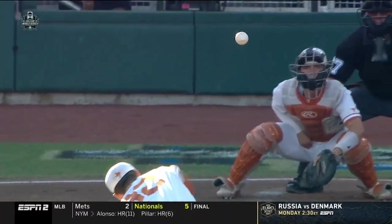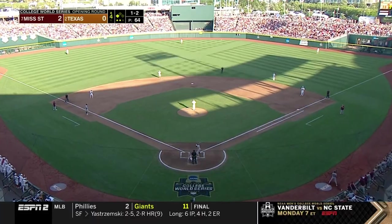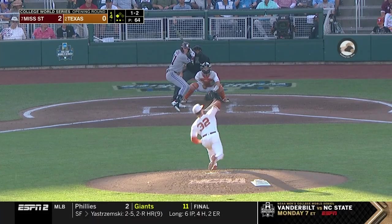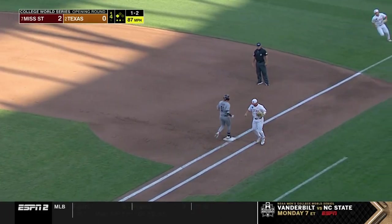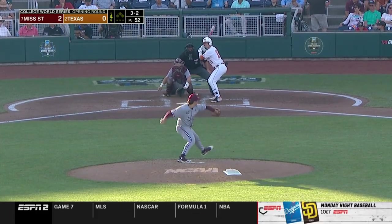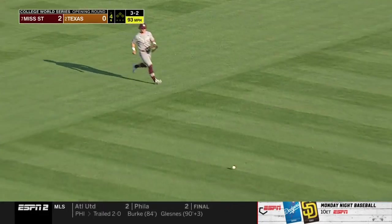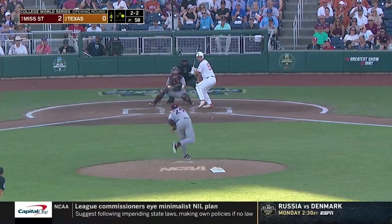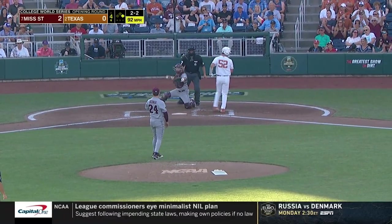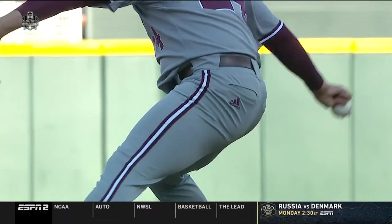A nearly impossible ball for Douglas Hodo to make a play on, and a slider right here in the dirt. On the way to Mitchell Daly right back up the middle — that's as hard a hit ball as Texas has had all night, and the Longhorns get their first hit of the game. Swing and a miss — that's a strikeout, strikeout number nine for Will Bednar as Zubia is retired.